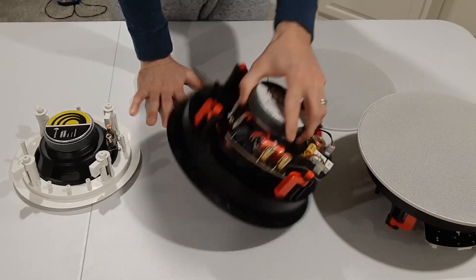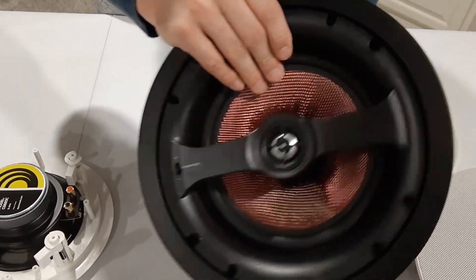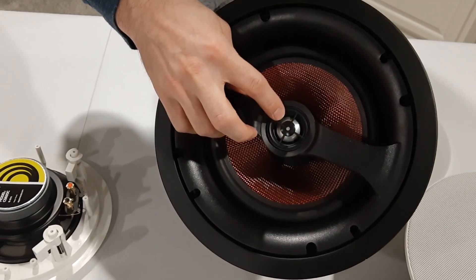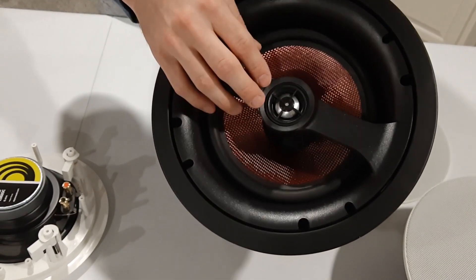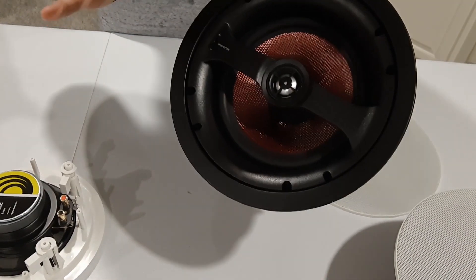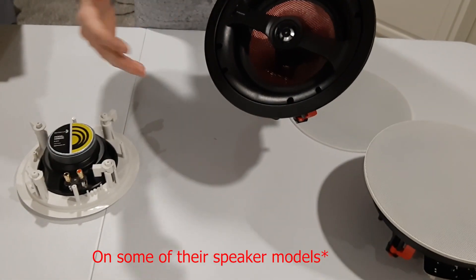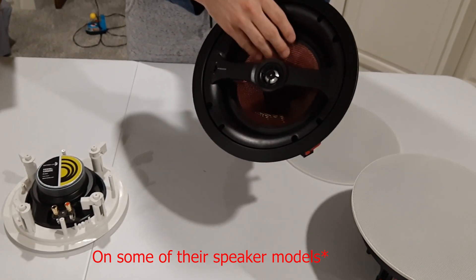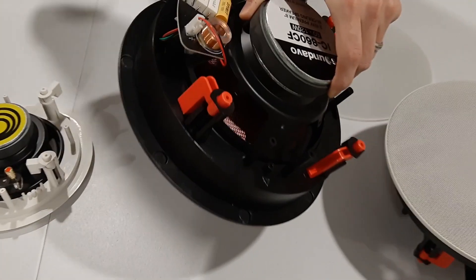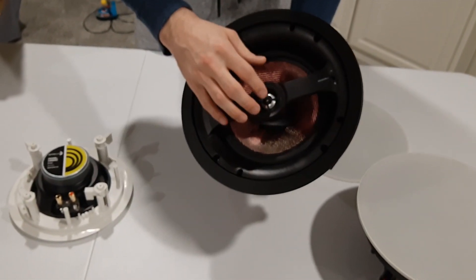These have real carbon fiber cones with a real rubber surround edge — the acoustics are just a lot different. They use a real aluminum tweeter, not paper cones. A lot of people ask about Monoprice speakers — what Monoprice is doing is using a recycled paper cone to save money, and they do not sound as good as real carbon fiber. Flip it over and you can see the carbon fiber weavings on the back.